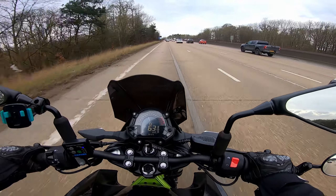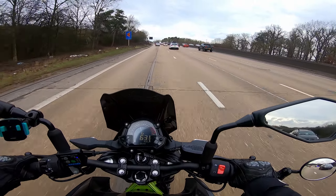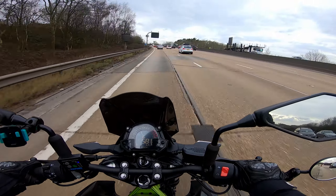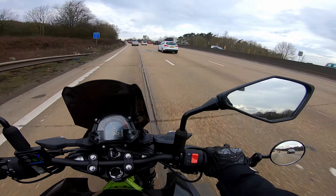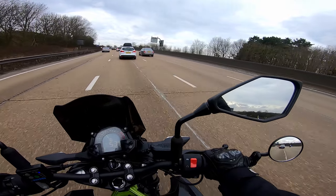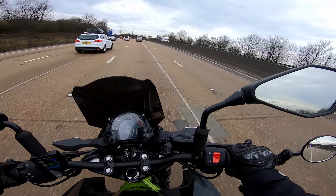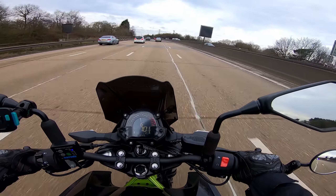Maybe less focused on speed and more focused on safety. One of the things about riding with the IAM, and one of the things that's true on the test, is that you can't break the law, which means you can't speed. On a motorway, if you're behind a car doing 66 or 67, it might mean just hanging out behind them, because trying to overtake them at 70 means you're basically passing them at walking pace, which isn't really that safe. So there's definitely a case for slowing everything down a touch, spotting the information earlier and reacting to it earlier, and I think that'll make my motorway riding a lot more smooth.